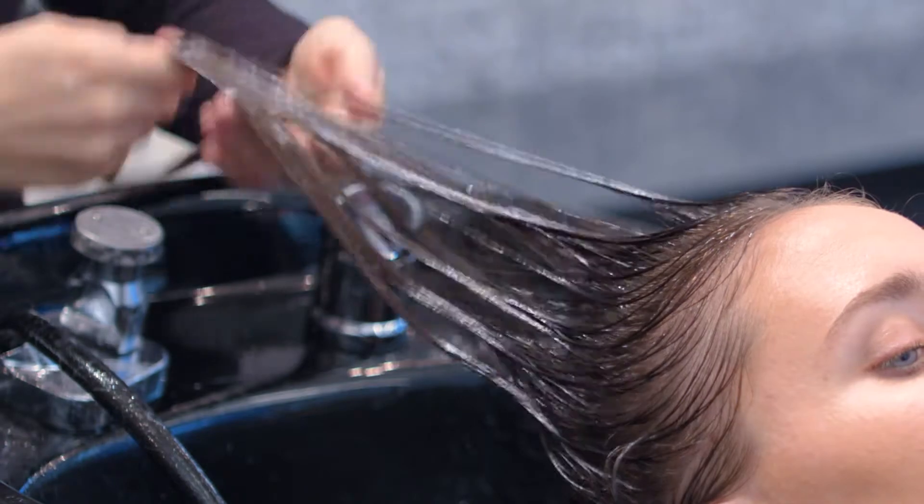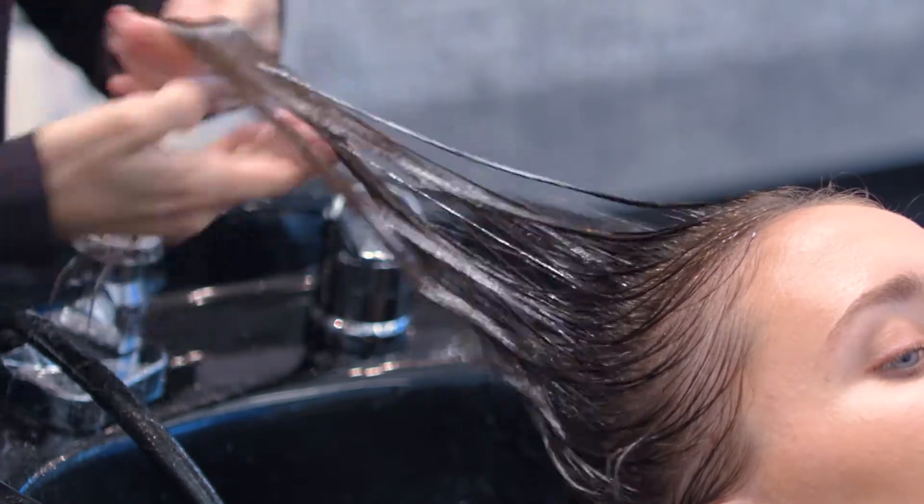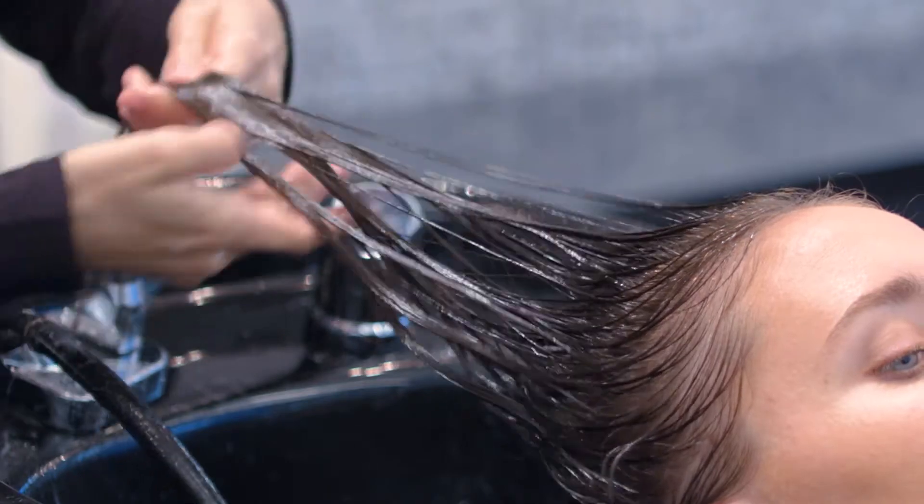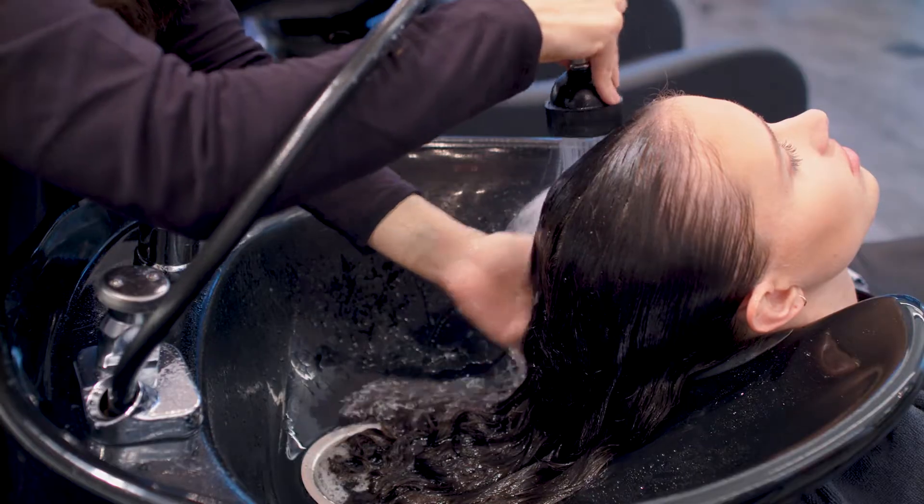Gently massage each section of the hair until it feels smooth. If the hair begins to feel dry, mist with water. Then rinse thoroughly.